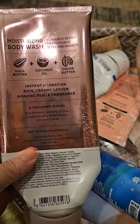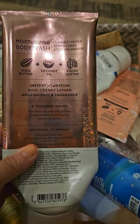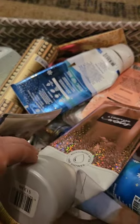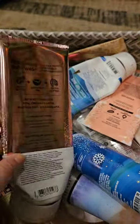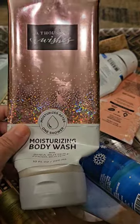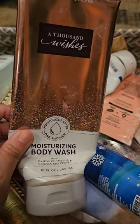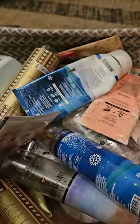I used up a Moisturizing Body Wash in A Thousand Wishes — pink prosecco, sparkling keets, crystal peonies, gilded amber, and amaretto cream. This one doesn't smell that great; I don't know if it's starting to go bad. It's from 2022 so it's not that old. It smelled okay while I was using it but in the bottle it doesn't smell good, so I'm not sure what's up with that.